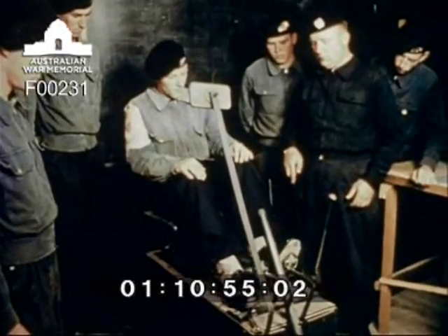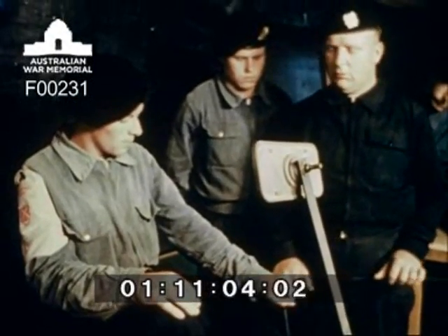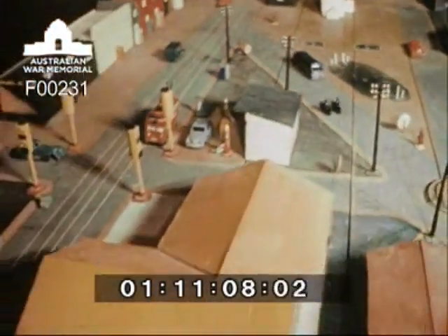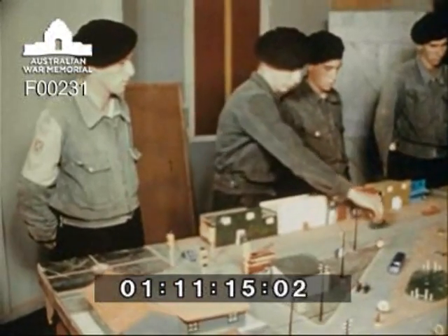Students take refresher driving courses at the school. Army drivers use the public highways frequently during their training and when carrying out their duties, and they study carefully the highway code and traffic laws. A model which includes roads, intersections, tramlines and traffic lights is used to illustrate traffic law and to test the driver's knowledge of the traffic code.